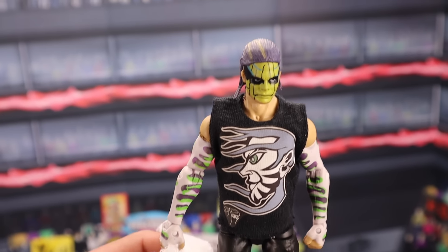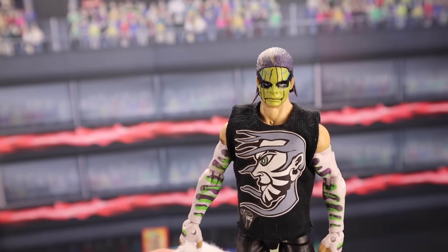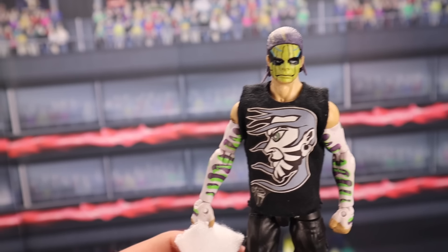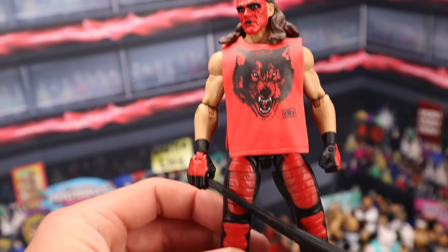The Elite Series 1 Jeff Hardy — mine is not real, it is a prototype, but my goodness, is it close to the real thing. The real thing in box is worth a couple thousand dollars. I know it's hard to believe — it's absolutely insane. Loose, the real Elite Series 1 Jeff Hardy sells for around $250 to $300.